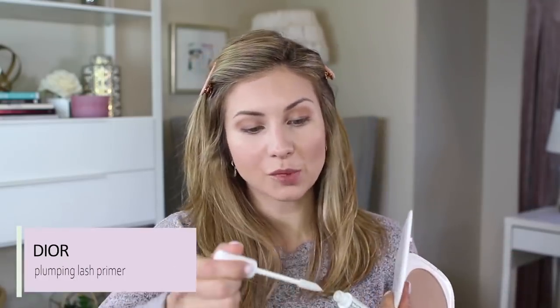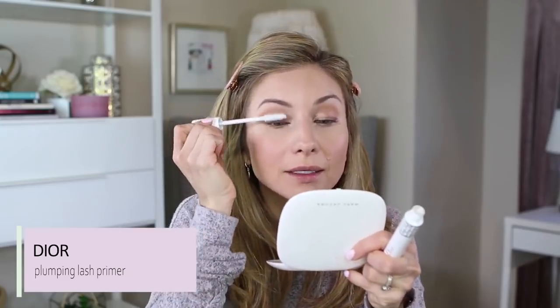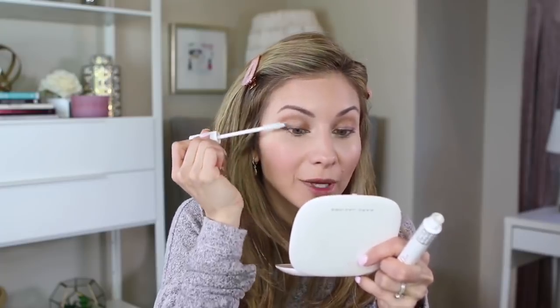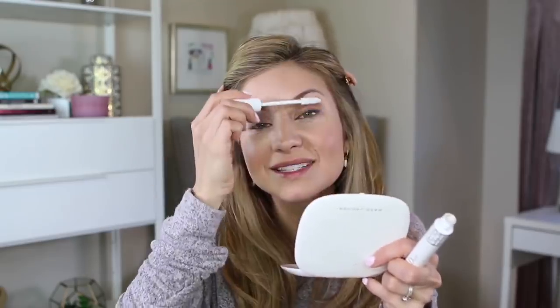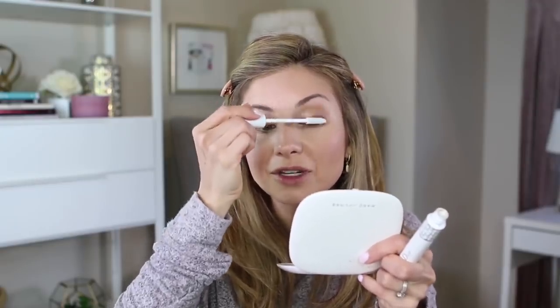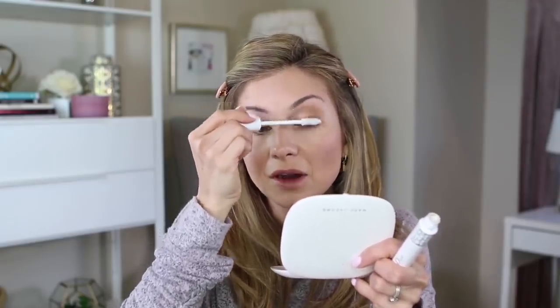Then I'm going to take the Laura Mercier Caviar Stick and run it on my lower lash line. This color is beautiful — it's like a really light copper, like a very light-colored penny. For lashes, I'm going to apply my Dior Lash Primer — this is my favorite lash primer and it makes such a difference, especially with these natural lashes. I just removed my lash extensions and I want them back. It's such a dilemma — I love the way lash extensions look, but after a couple of months I get tired of the maintenance because they are a lot of maintenance.